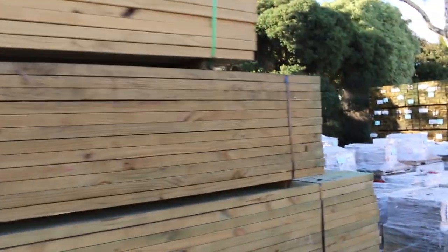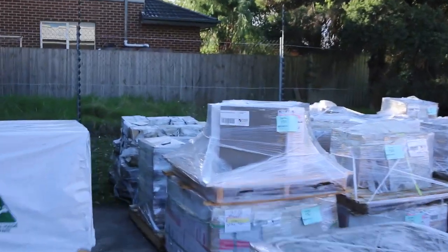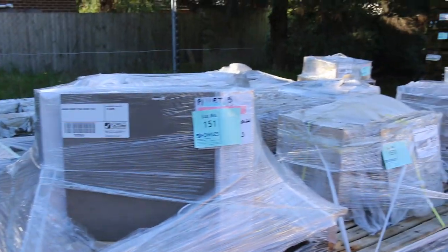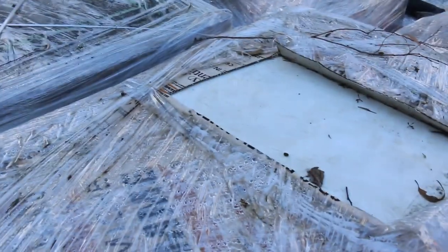We've got a heap of tiles here as well — probably a couple of semi-loads worth of tiles to clear. If you're after some tiles make sure you come and check these out, because you'll certainly get them at the right price — it'll be nice and cheap.